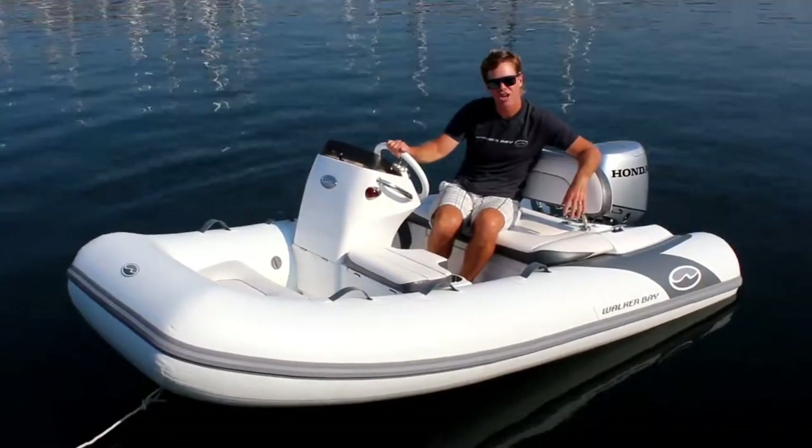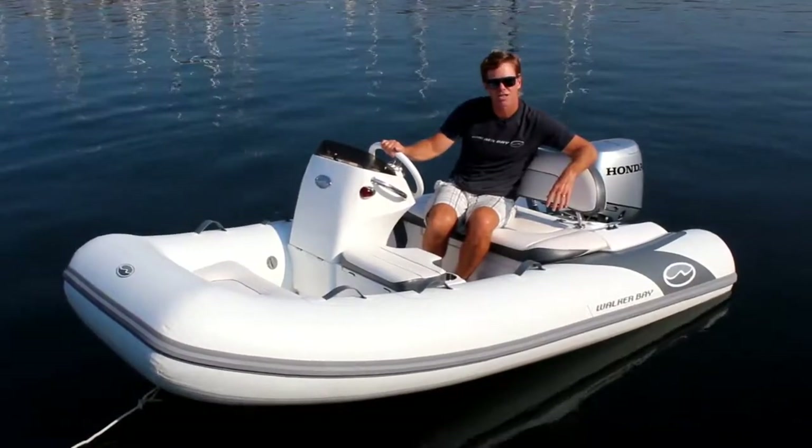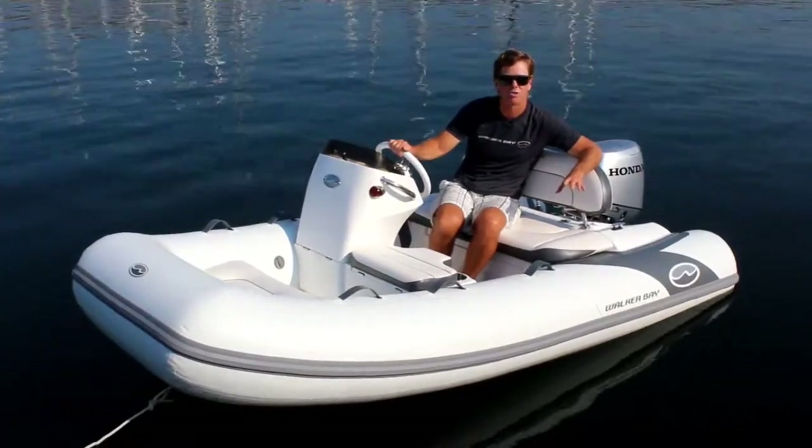Welcome to Walker Bay. This is the Generation LTE 10. It's the world's first light deluxe 10-foot console tender. And here are 10 reasons why.